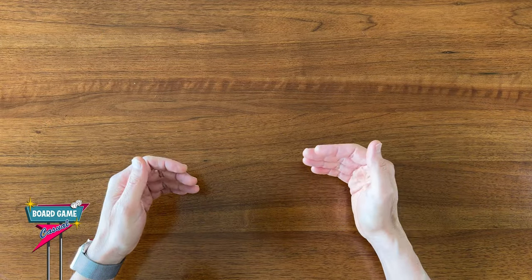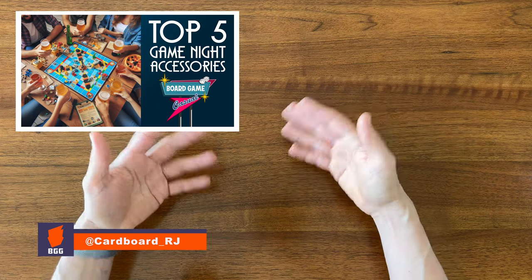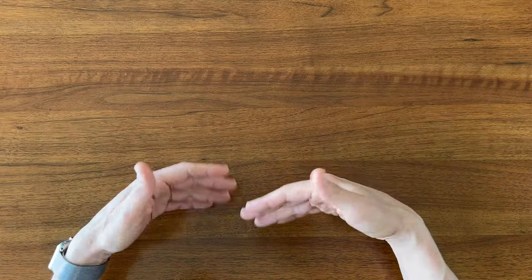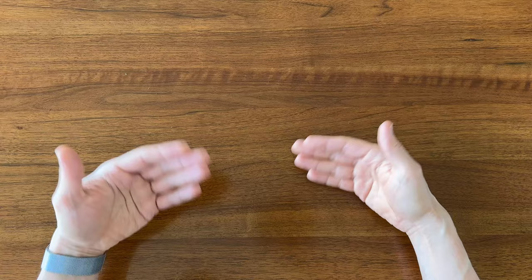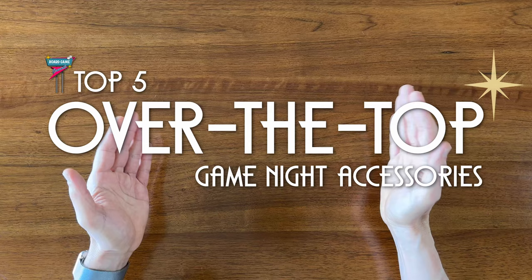Hey folks, welcome to Board Game Casual. In a previous video, I talked about my top five game night accessories, where I covered some essential items to make for a fun, comfortable game night for you and your guests. In this video, I thought it would be fun to talk about some items that are a bit more frivolous and maybe turn up the fun and extravagance a bit. These are my top five over-the-top game night accessories.